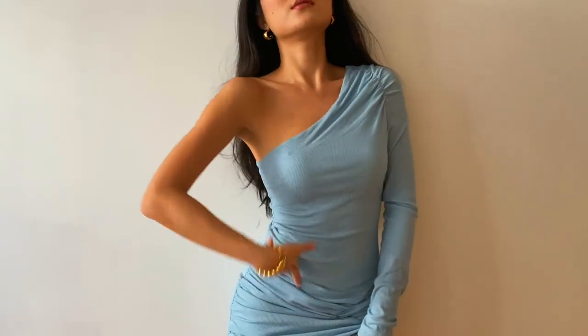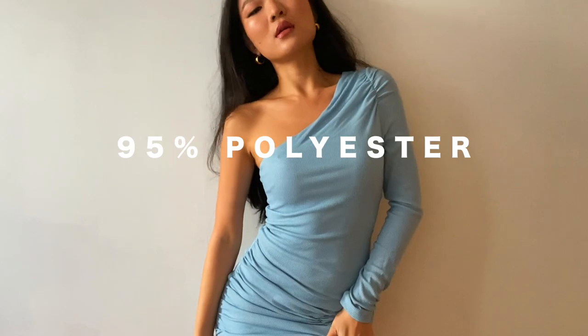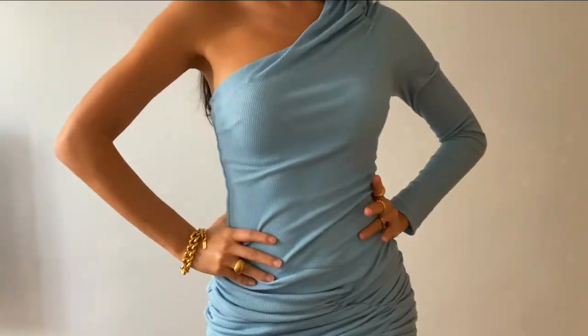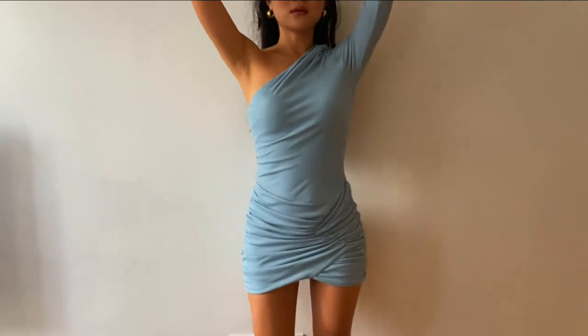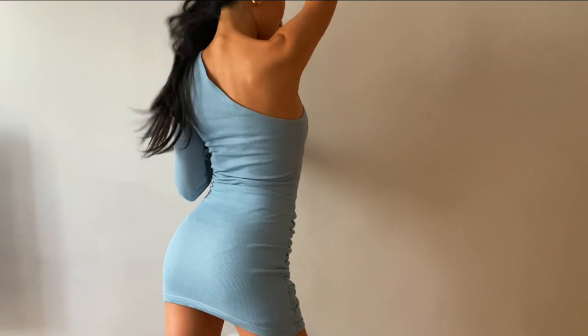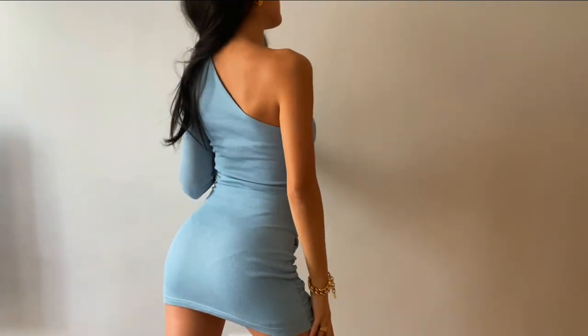This baby blue dress is my recent pick from Violet Louis. I'm wearing an extra small and it's 95% polyester and 5% spandex. The Moonlight Drive dress is a body-hugging ripped mini dress with one off-shoulder design to accentuate the collarbones. It's so flattering on my body shape and is the perfect fit for a date night paired with gold accessories.